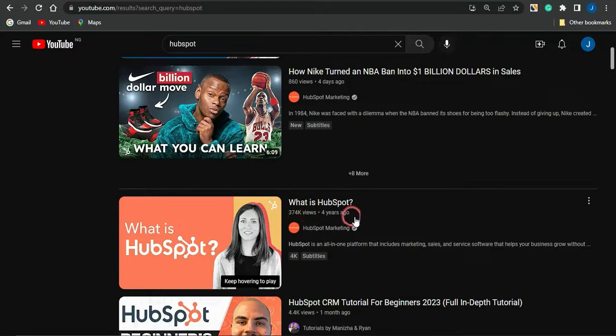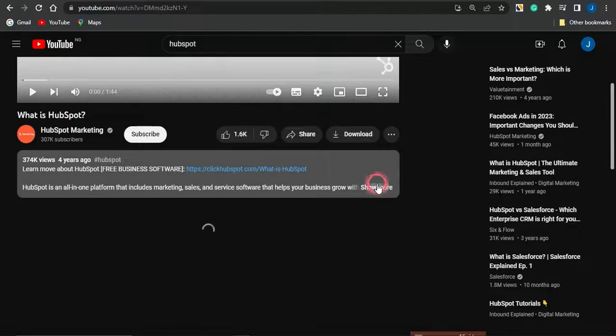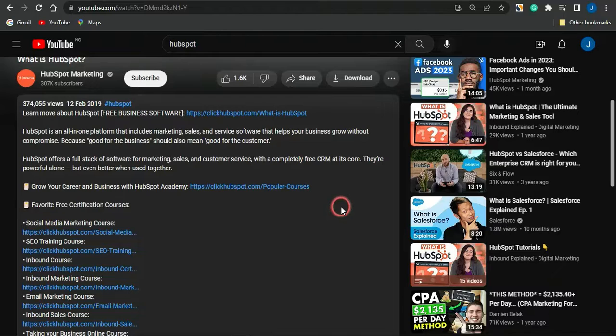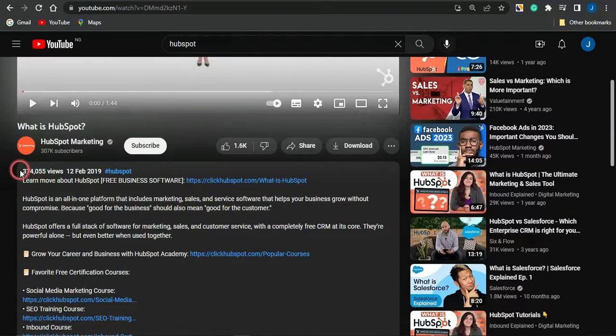One video was posted four years ago and has 374,000 views. Let me take that video as a case study. If I play this video and go to the description and click 'show more,' you'll see this person is actually promoting HubSpot as an affiliate marketer. Once people purchase HubSpot using this person's unique affiliate link, they get paid 100% commission on the first month and 30% for the recurring months up to a year. You want to reverse engineer this exact same process.